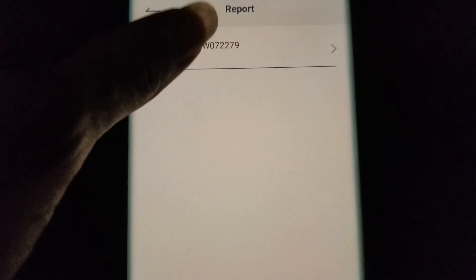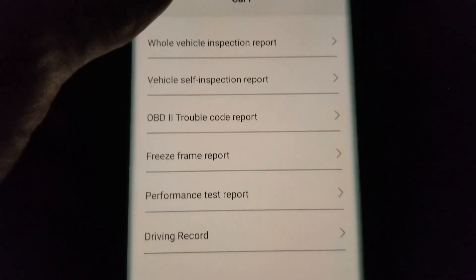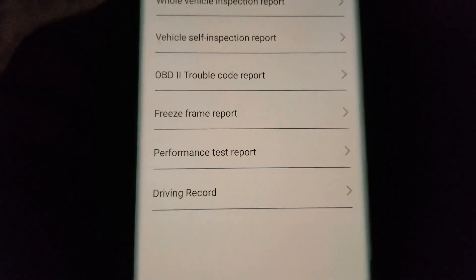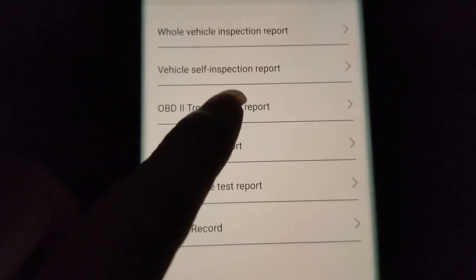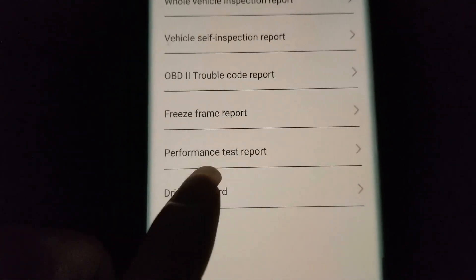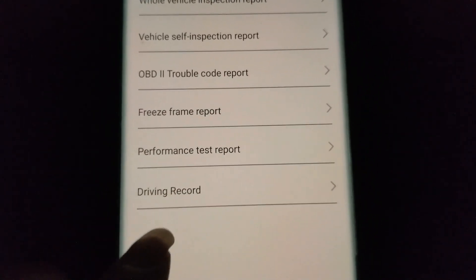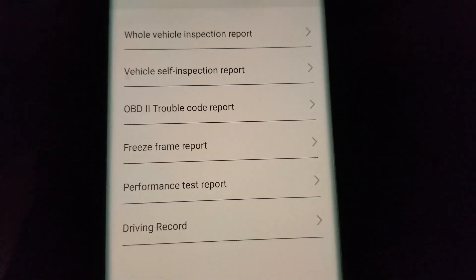I'll go ahead and click on report. This will generate all the reports — it gives you a whole vehicle inspection report, OBD2 trouble code report, freeze frame report, performance test report, and a driving record. For the driving record, you need to drive the vehicle while the scanner is plugged in.